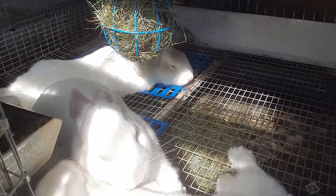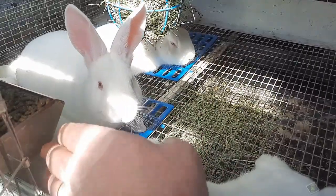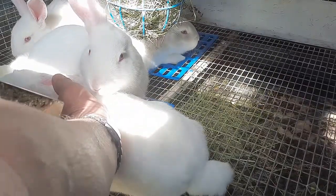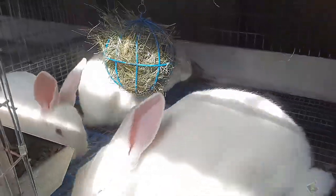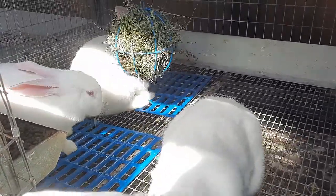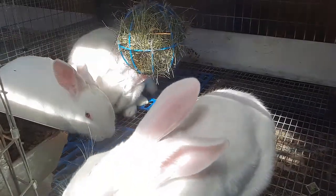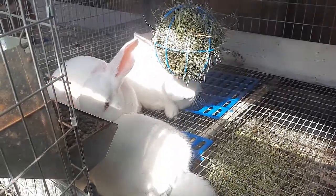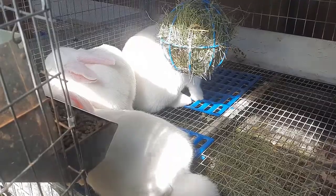Sugar's babies — there are four of these. We weighed them yesterday and I sexed them at the same time: all four are girls. Sugar had seven in this litter but three didn't make it. These turned eight weeks old yesterday and they're a calm group.